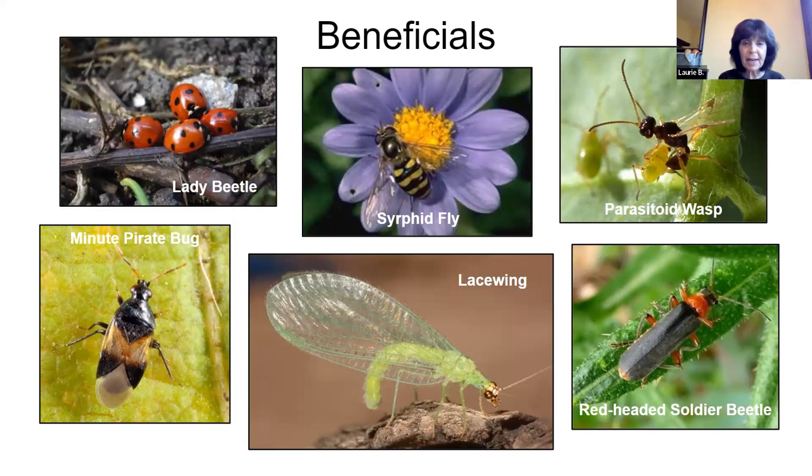Here are some really good guys — the lady beetle in the top left is extremely helpful in the garden. You'll see them in various colorations, with lots of spots, some with no spots, in colors like red, orange, yellow, and brown. They have a huge appetite for aphids, and will also feed on thrips, moths, beetles, and mites — all things we don't want in our garden.